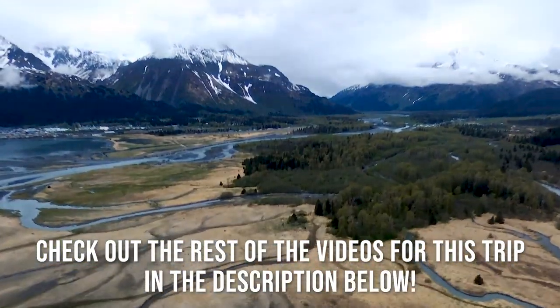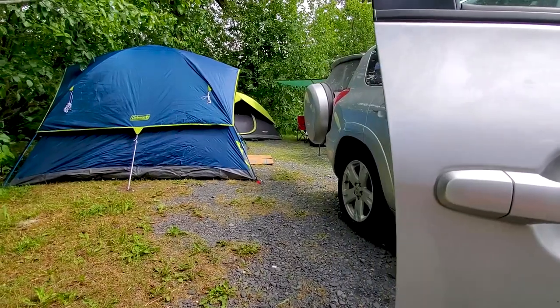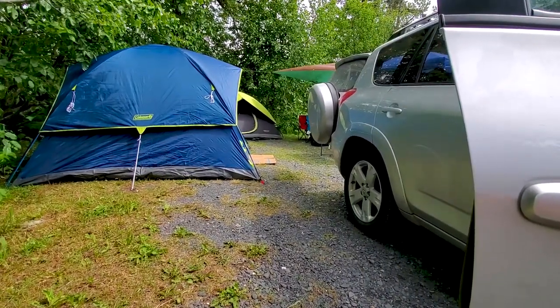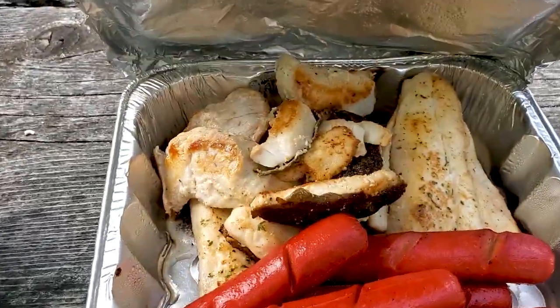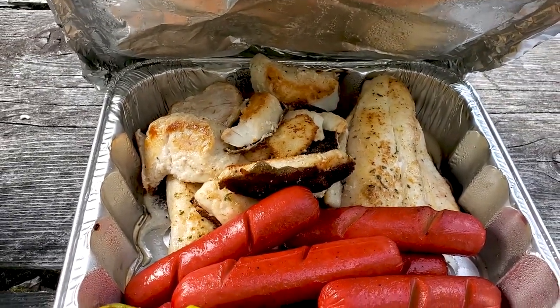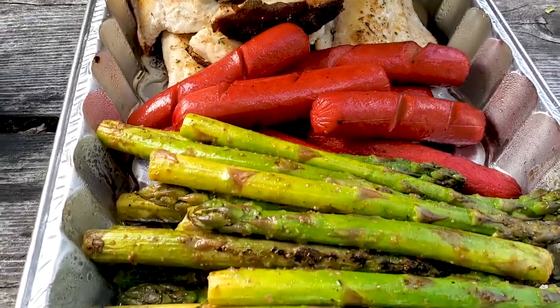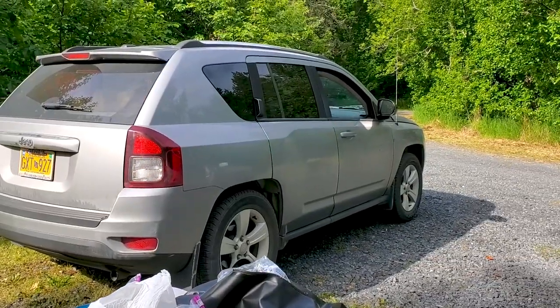Good morning everyone! Today is officially day 7 of our trip. We already made breakfast — let me show you what I did. We made halibut that we got from Homer two days ago, hot dogs and asparagus, and our friends just got here.